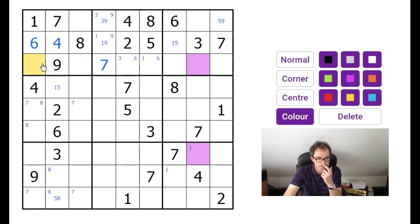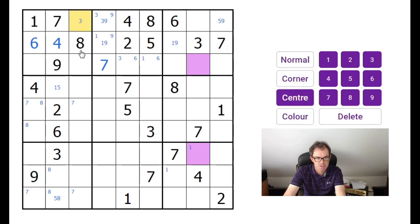Let me just check threes as well, because threes are also forming an empty rectangle in this block. By empty rectangle, what I mean is there's a two-by-two shape of cells in a three-by-three box that cannot contain the number. So here you can see this two-by-two doesn't contain a three, and therefore the three is either here or here. If we look at the central column, we've got another empty rectangle because the threes in the central column either go into this square or this square. Again, it's still not eliminating anything useful. So I know what I'm going to do.